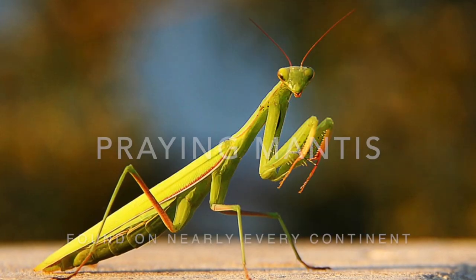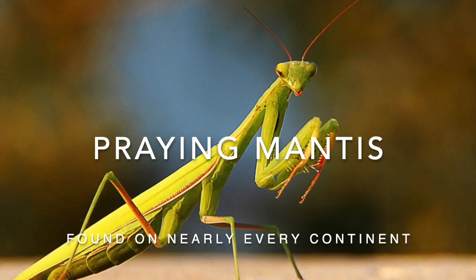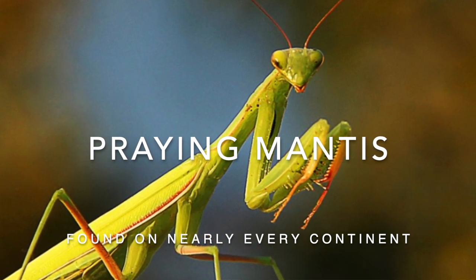Praying mantises get their name from how they hold their front legs. The position reminds people of praying. Many cultures associate the praying mantis with calm and serenity, but that's not the whole story.